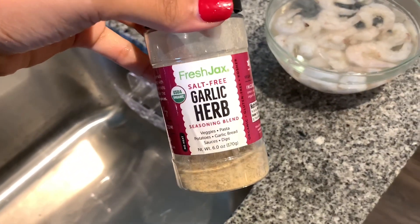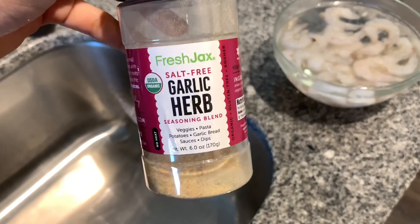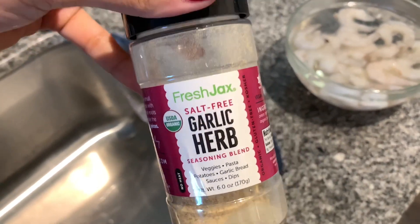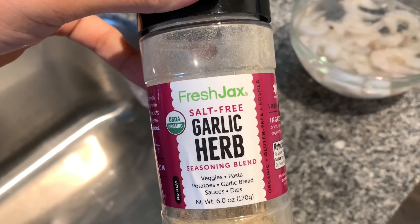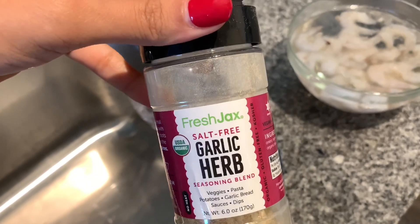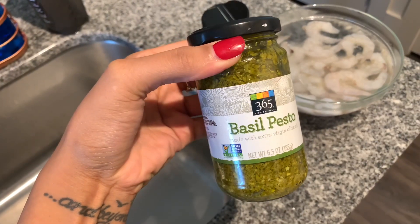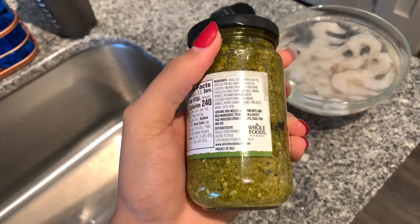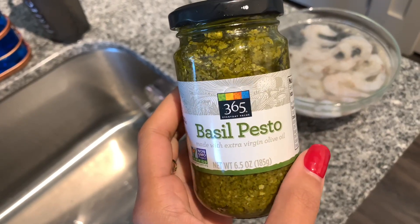For lunch I'm making a zucchini pesto shrimp pasta. I have my shrimp thawing out and I'm using my favorite seasoning — Fresh Jacks salt-free garlic and herb. I'm also using a basil pesto made with extra virgin olive oil from Whole Foods. It's only about $2.50 and it tastes really good — not artificial at all. I considered making my own pesto but this is way easier.